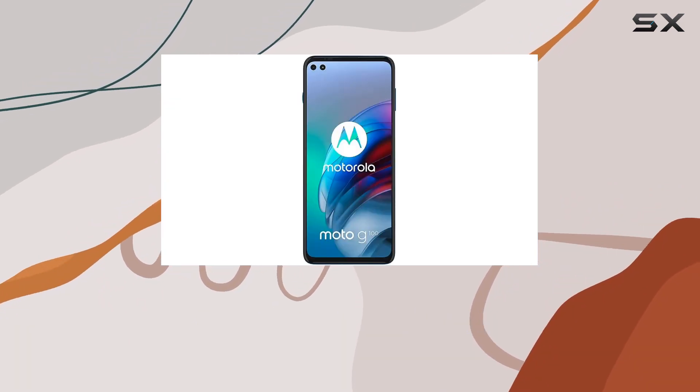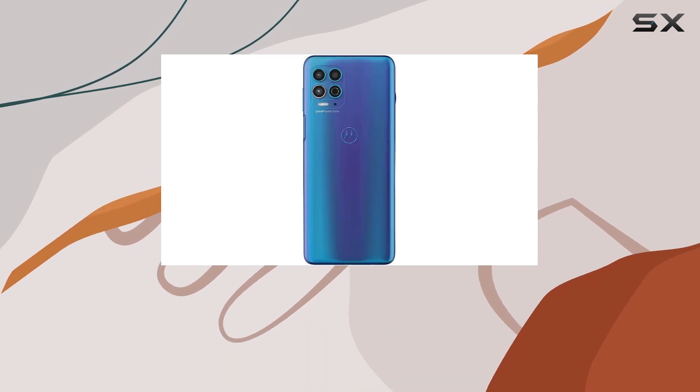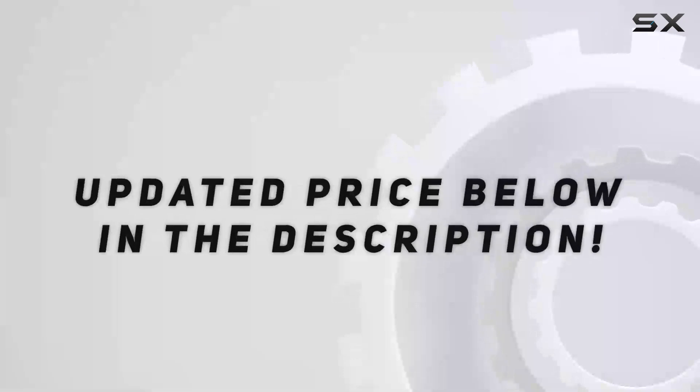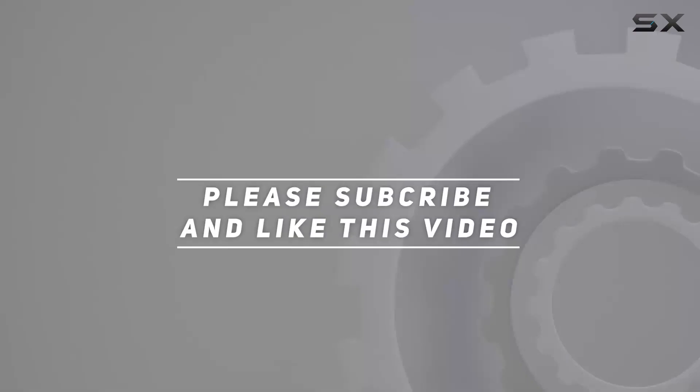If you're on the hunt for a budget-friendly 5G device with premium features, the Moto G100 might just be the powerhouse you've been waiting for. Check out the video description for the updated price, and thank you for watching.